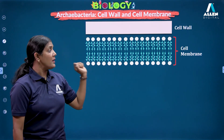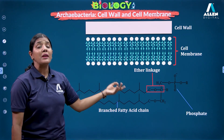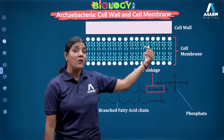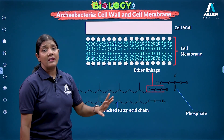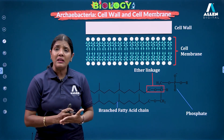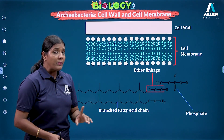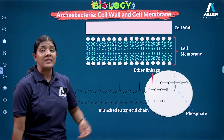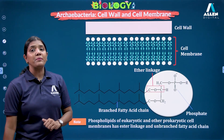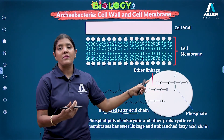The cell membrane has phospholipids with branched fatty acid chains. You will observe that while ester linkage is seen in other bacteria and eukaryotes, here there is ether linkage. So in the cell membrane, ether linkage and the branched fatty acid chain allow Archebacteria to survive under harsh conditions. Phospholipids of eukaryotes and other prokaryotes have ester linkage and unbranched fatty acid chains.